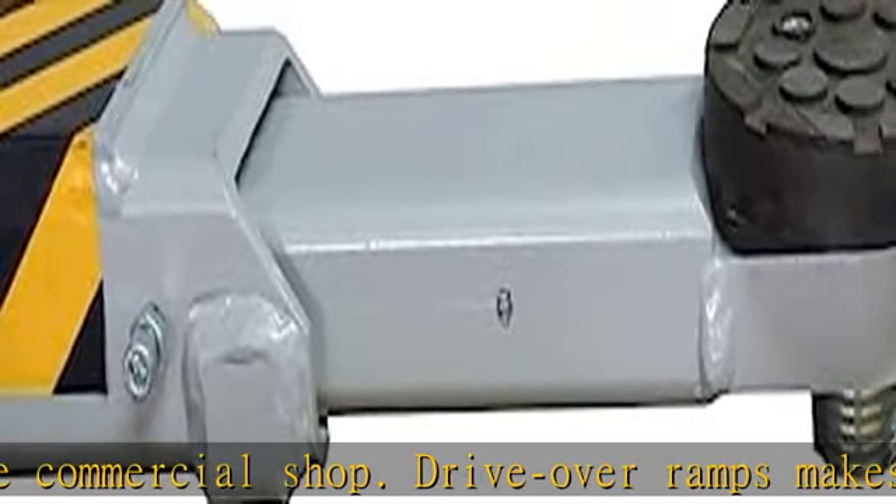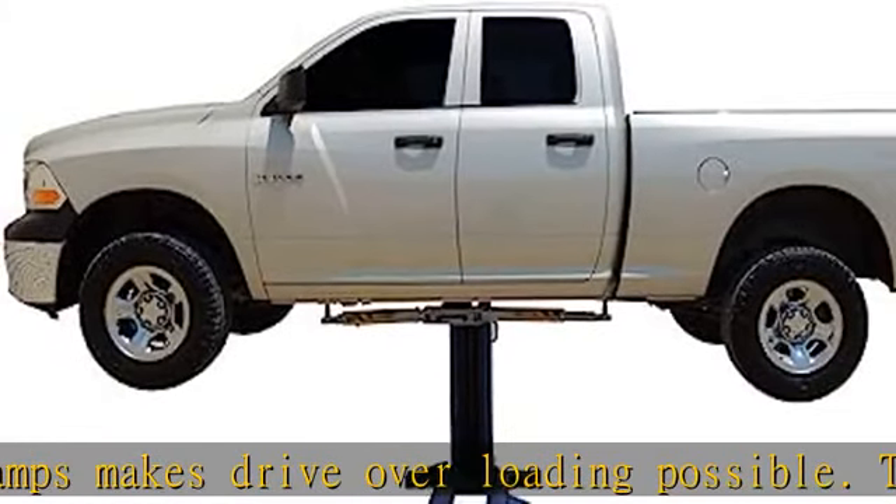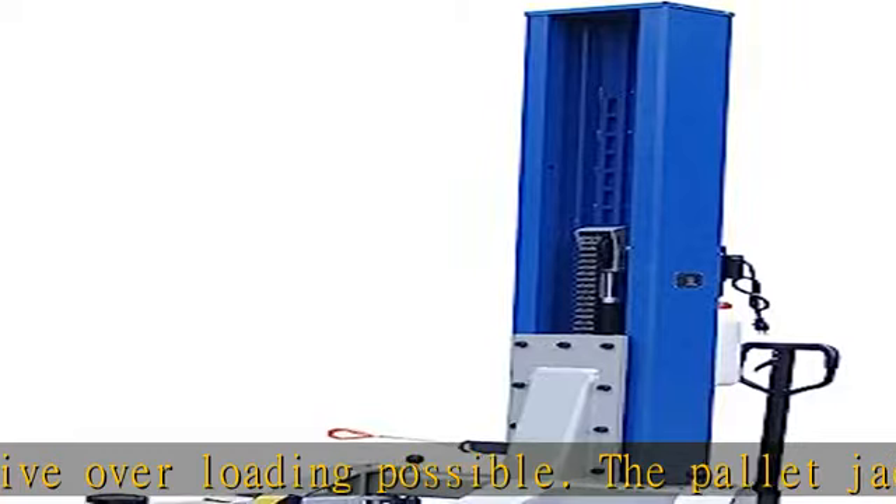This item is delivered by LTL enclosed van carriers Monday through Friday. A forklift is required to offload the lift from a dock height trailer.